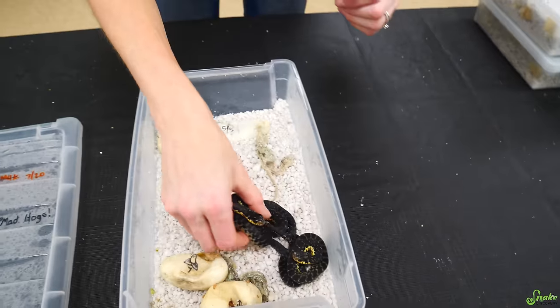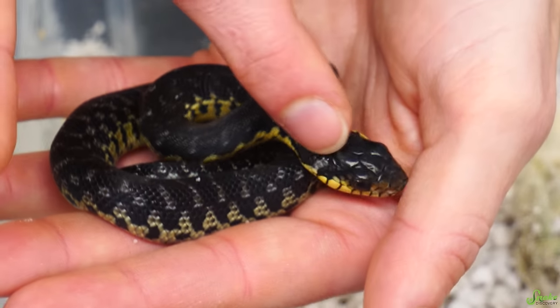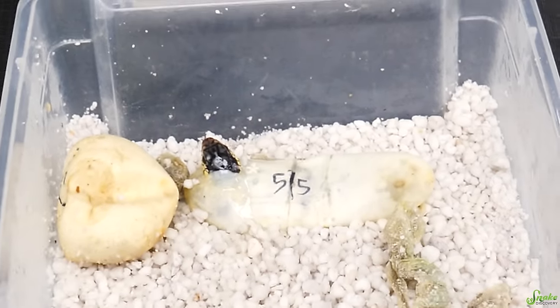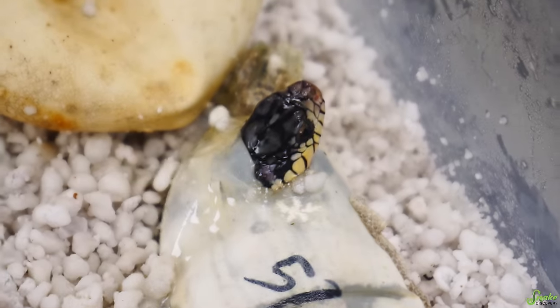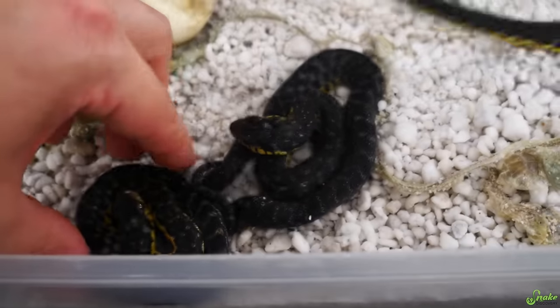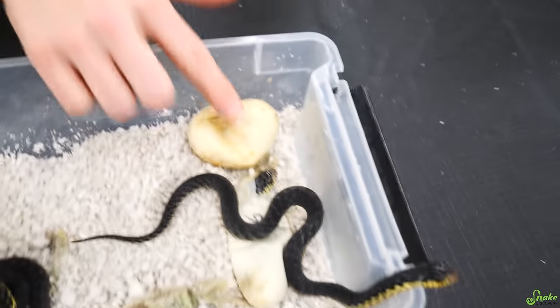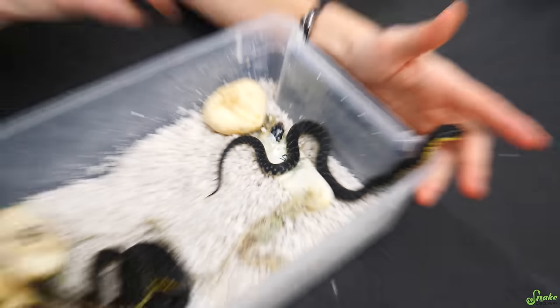We just filmed baby plains hog noses and these are massive in comparison. Look at your big blocky head! They're so pretty and the checker is on the side. We have one more cutie on his way out - he's got a light colored head. I wonder if as the scales solidify once they're out it darkens. Look at that little white head! You all have the same dad, you just have different moms - brothers from other mothers!